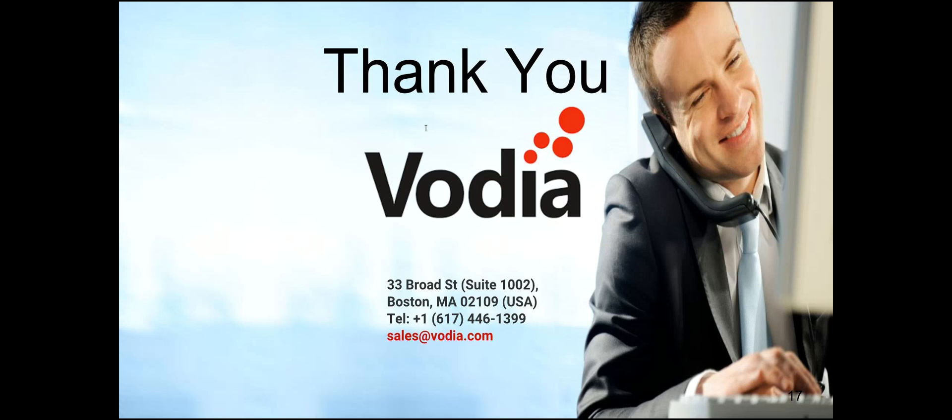No further questions, so we'll close out. If you have questions, you can reach us at 617-446-1399. This is Eric Altman, sales engineer — my extension is 451, and Hamlet Collado is at extension 440. Feel free to contact us or email sales@vodia.com and we're happy to answer any questions and help you get set up. Thank you everybody and have a great day.